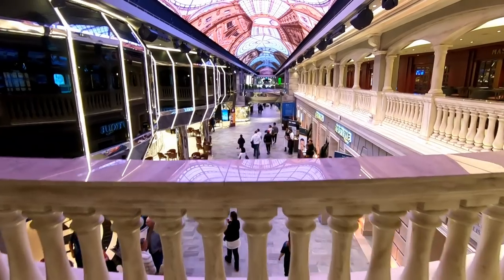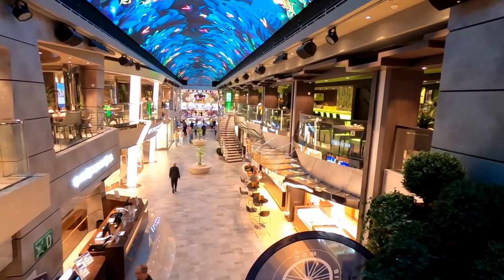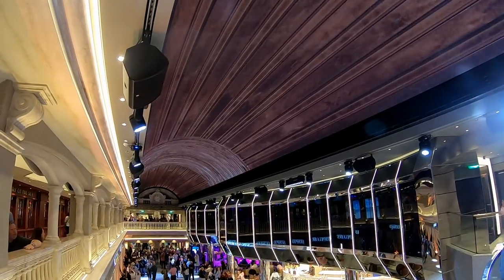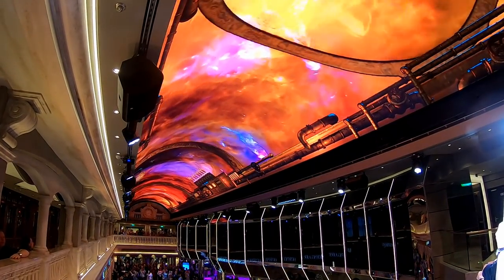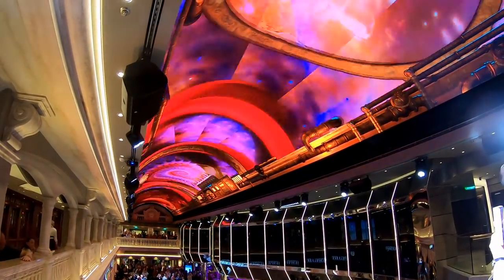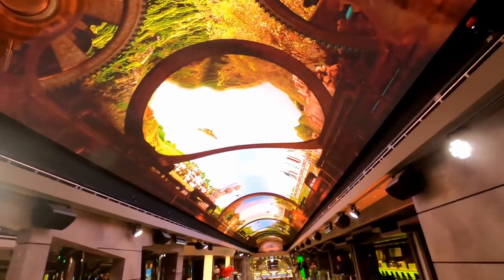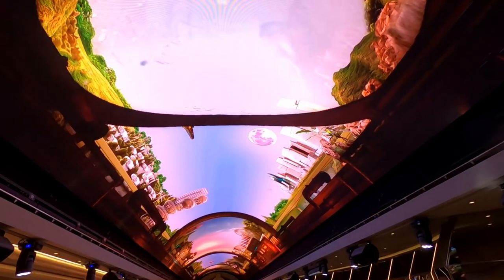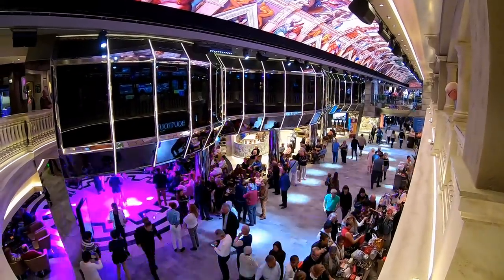Now we have Galleria Bellissima, home to the largest LED dome at sea. This thing is amazing — it really transforms the entire space. Throughout the day they have different shows on the schedule, and everybody stops what they're doing to look up at this amazing light show mixed with sound. Just about everyone had their cell phones out videoing the screen. This time lapse shows you how long this LED dome actually is in Galleria Bellissima. At night this space really comes to life.